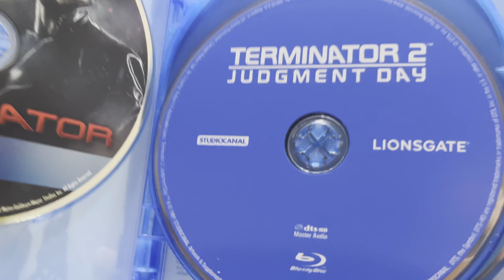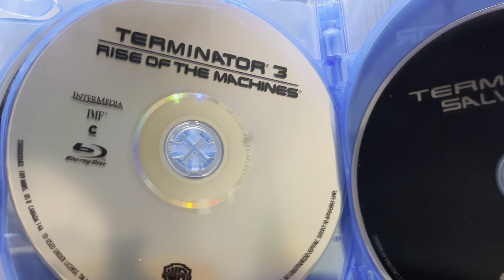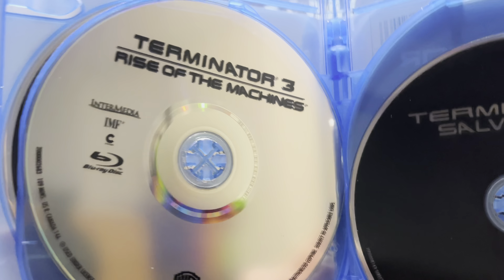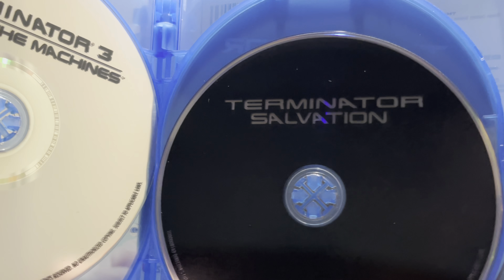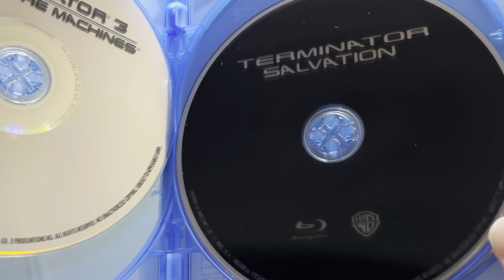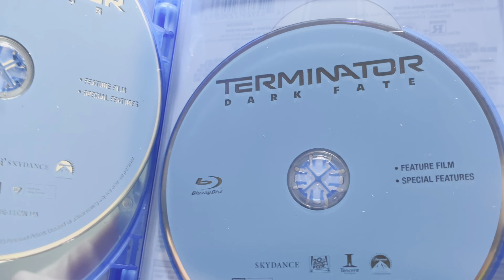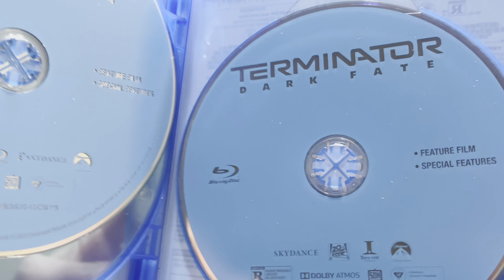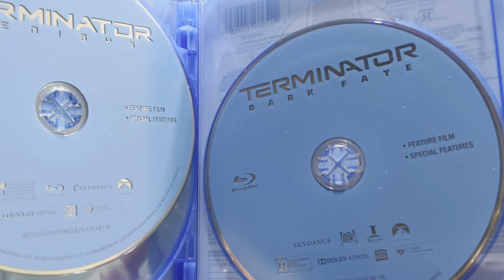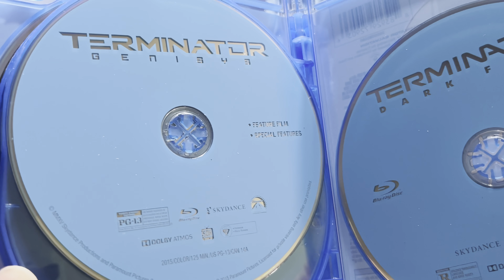In dark blue, we have Terminator 3: Rise of the Machines on a plain disc. Here we have Terminator Salvation on just a basic black disc. Here we have Terminator Genisys, and the most recent one, Terminator: Dark Fate, in just a plain blue Blu-ray disc.